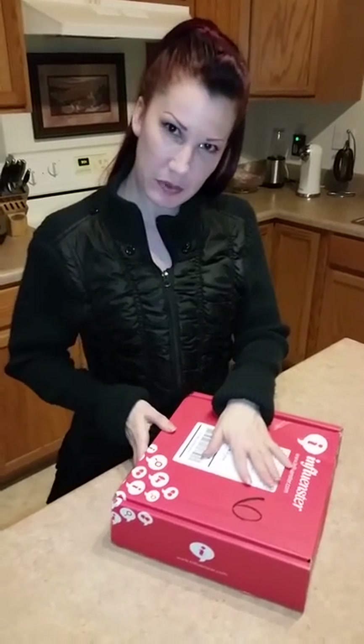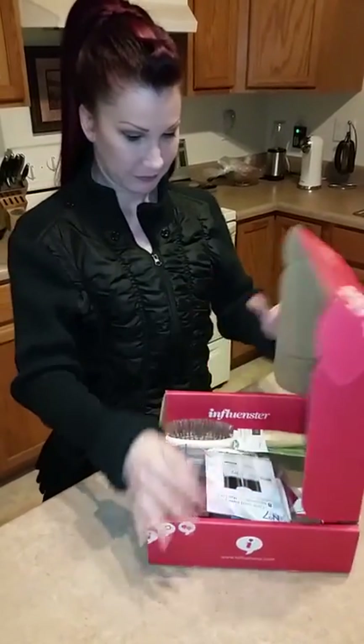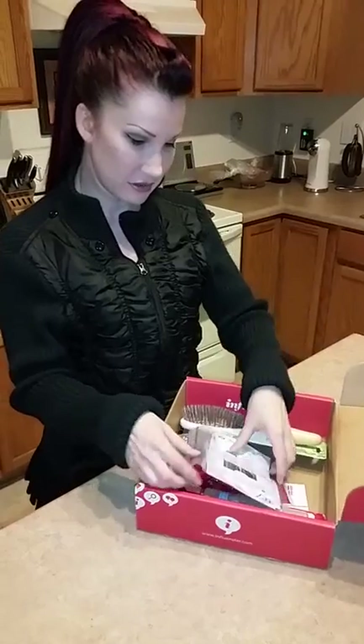Hello, I'm Melanie. I just got my brand new Frosty Vox Box from Influenster and I'm about to open it up and see what's inside. Oh, there's all kinds of cool stuff.